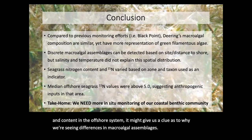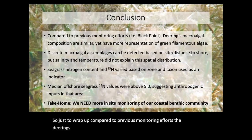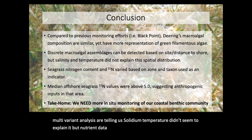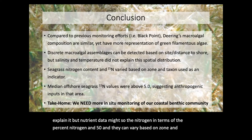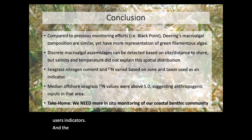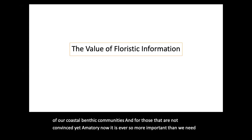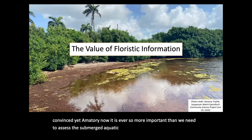Just to wrap up: compared to previous monitoring efforts, Deering's macroalgal compositions are roughly similar but have slightly more representation of green filamentous algae. Macroalgal assemblages can be detected by site or distance to shore, as the multivariate analyses suggest. Salinity and temperature didn't seem to explain it, but nutrient data might. Nitrogen — in terms of percent nitrogen and δ15N — can vary based on zone and taxon and can be used as indicators. Most importantly, we need more in-situ monitoring of our coastal benthic communities, and it is ever more important that we assess the submerged aquatic vegetation. Vanessa and the Deering team have been part of the Sargassum Watch Citizen Science team, and she took this picture I like to dub 'the clash of the algae.'